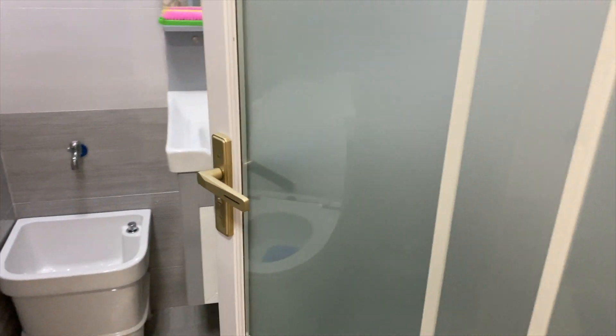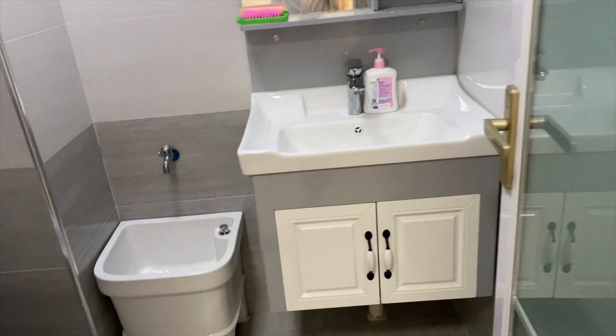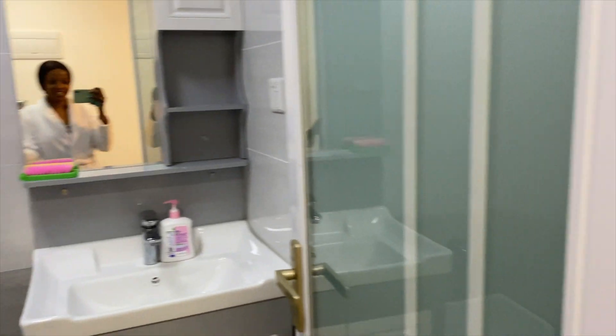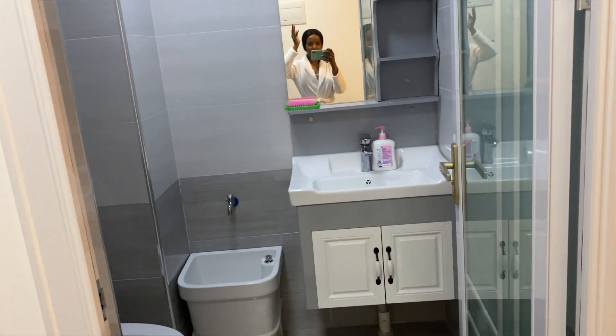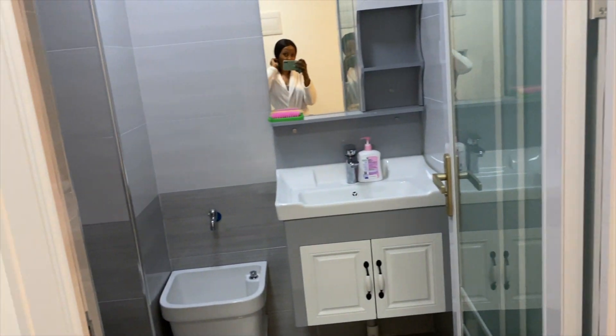The first door when you enter is the guest bathroom. This is the guest bathroom — there's a mirror, the mop, washer, toilet. I love mirrors so I'm happy I bought the mirror. And I'm so happy there is a guest bathroom so people don't have to go upstairs to use the bathroom.